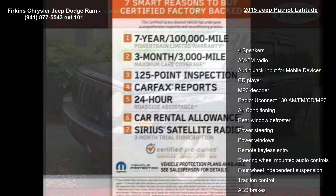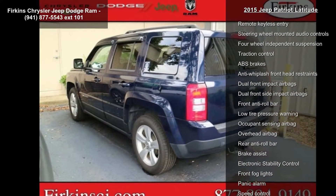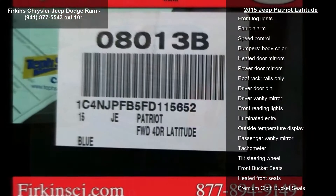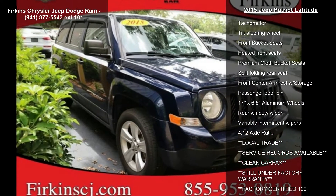Enjoy these notable features: 4 speakers, AM FM radio, audio jack input for mobile devices, CD player, MP3 decoder, radio, Uconnect 130 AM FM CD MP3, air conditioning, rear window defroster, and power steering.